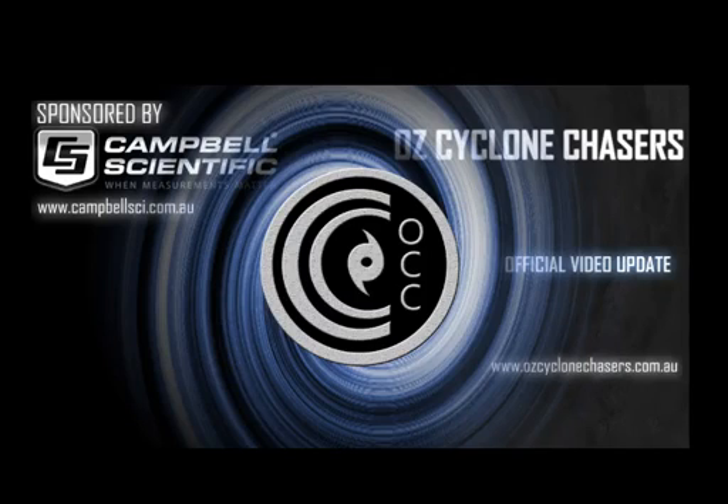Good evening everyone, welcome to our public update here at AusCycloneChasers, today the 17th of November 2015. My name is Chris Nitzo. This update is sponsored by our major sponsor, Campbell Scientific Australia — when measurements matter.